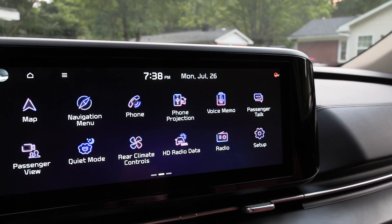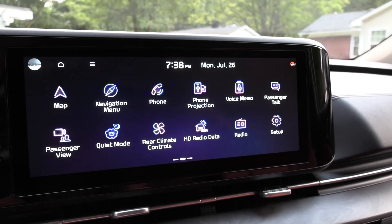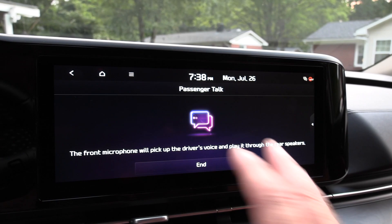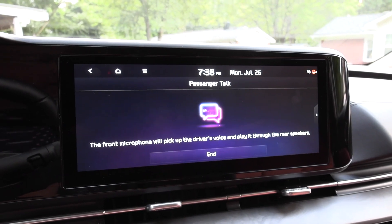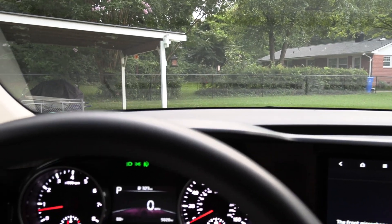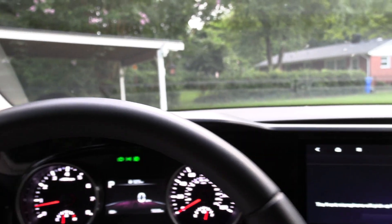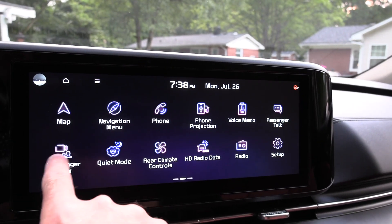One thing you really want to do with smaller children is communicate, and what I like here on the Carnival is the Passenger Talk feature — you've possibly seen this in commercials. You just pull it up, leave it on all the time, and there's a little audible effect: you can hear your voice projected back there. All you're doing is looking forward and the microphones above pick up your voice and project it through the speakers in the back. You can of course turn it off when needed.